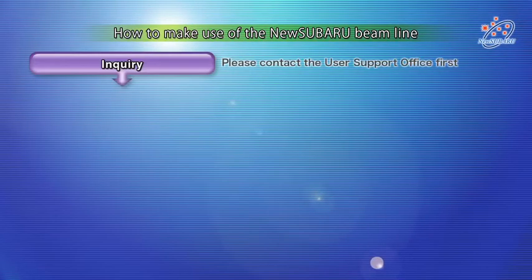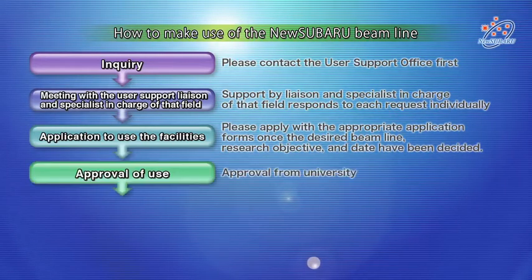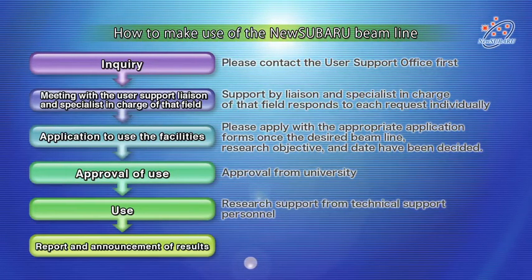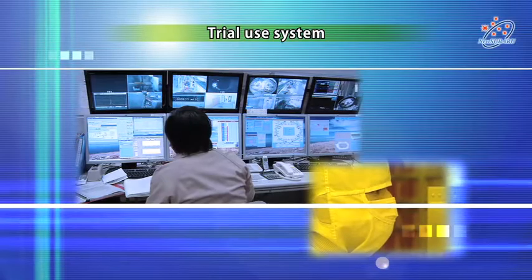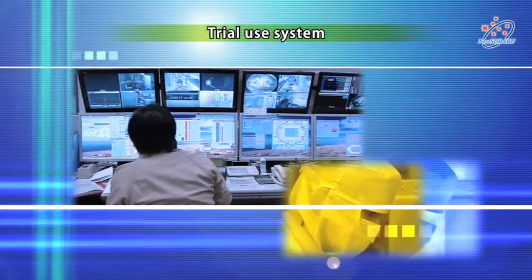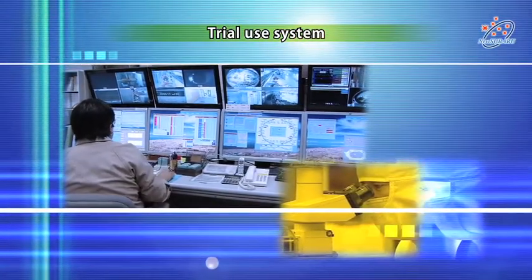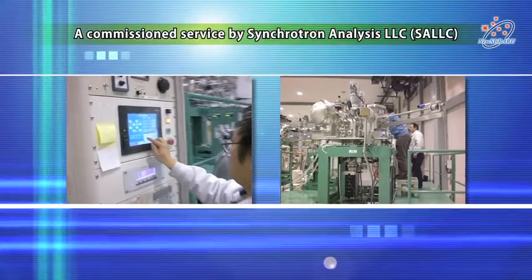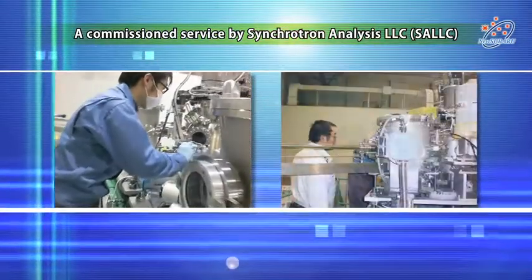If you are considering using the New Subaru, please contact the New Subaru Kyoyo User Division in LASTI. If you have a concrete research subject in mind, please contact directly a person in charge of the specific field. For applicants using New Subaru for the first time, we have a free trial system. In addition, we can offer you a commissioned service by Synchrotron Analysis LLC, or Salk, if you would like.